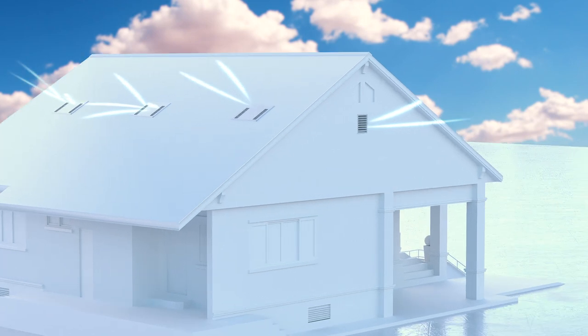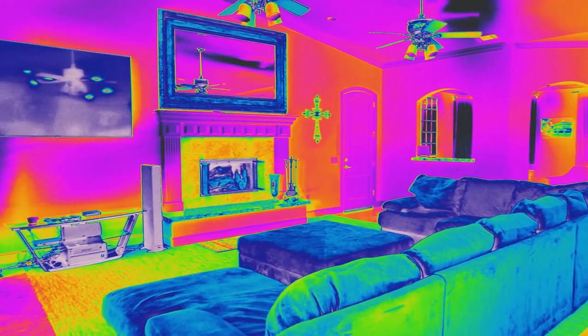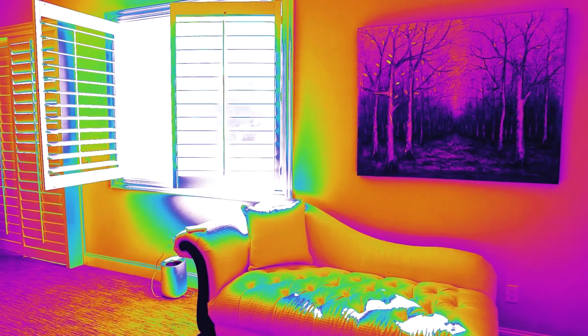This is thermal mass cooling at work. Everything in your home stores heat — the walls, the floor, your furniture, you name it. An AC can only cool the ambient air inside the home, which causes the home to constantly reheat.